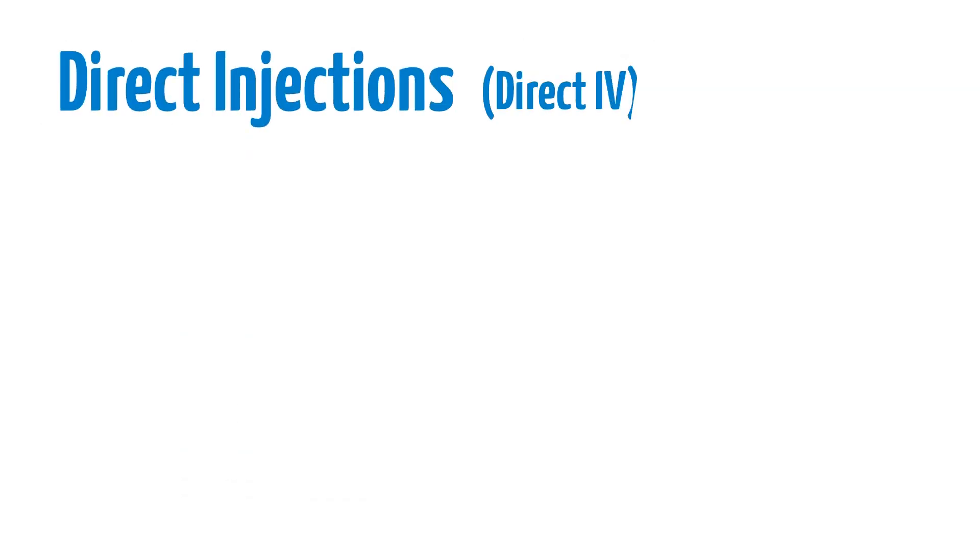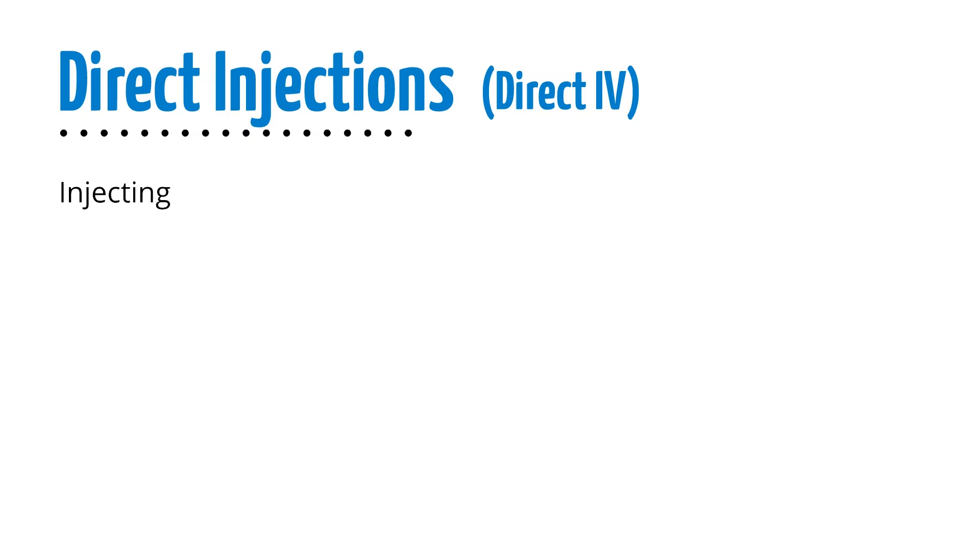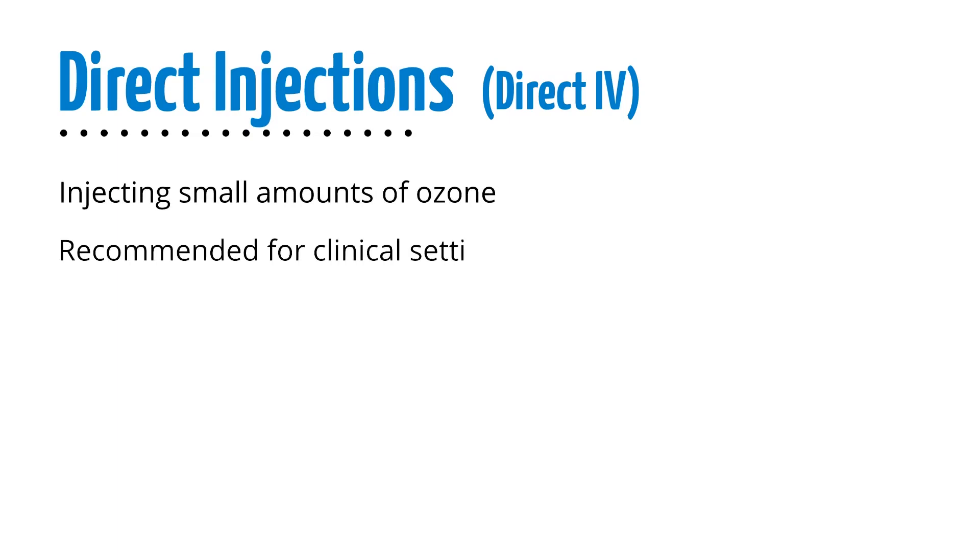Direct ozone injections or direct IV typically involve injecting small amounts of ozone into the vein or subcutaneously. It is recommended for clinical settings.